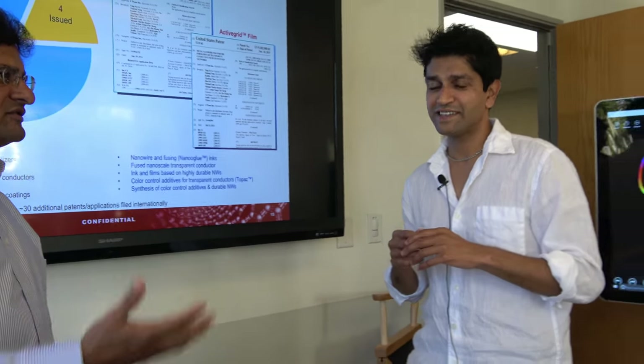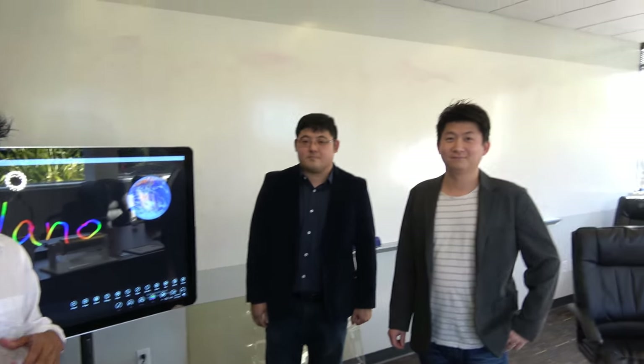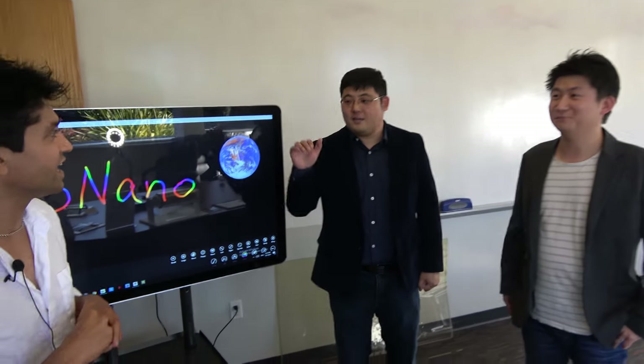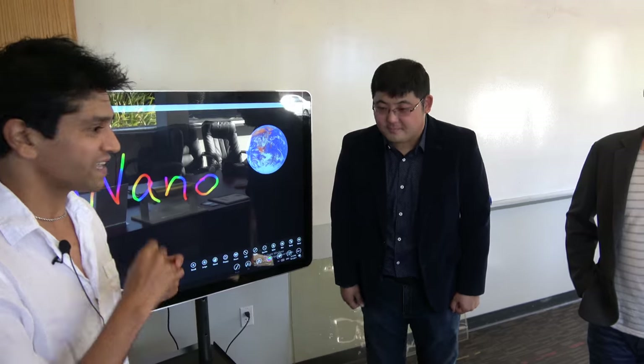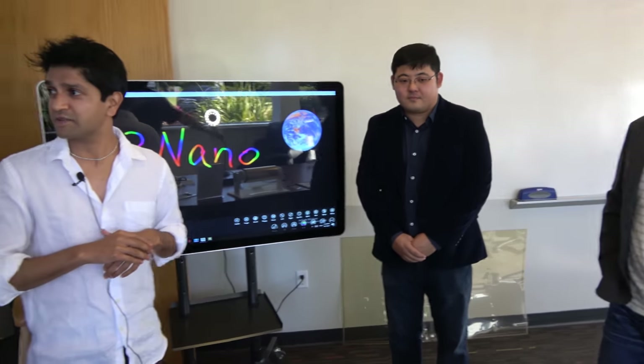Would you mind introducing your team? These are two of my colleagues. This is Andrew Moon, our product manager, who's going to go through several demos. And this is my other colleague, Yadong Kau, an application engineer who started in the R&D group and has been traveling to support customer activity globally.